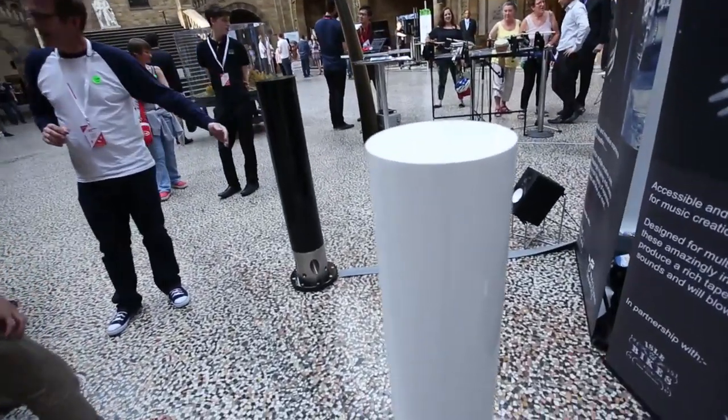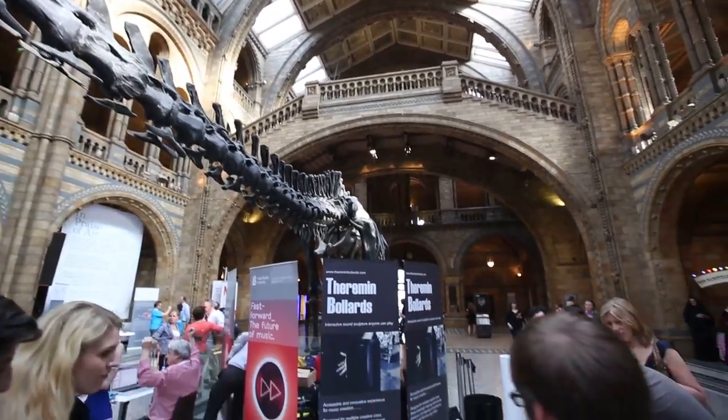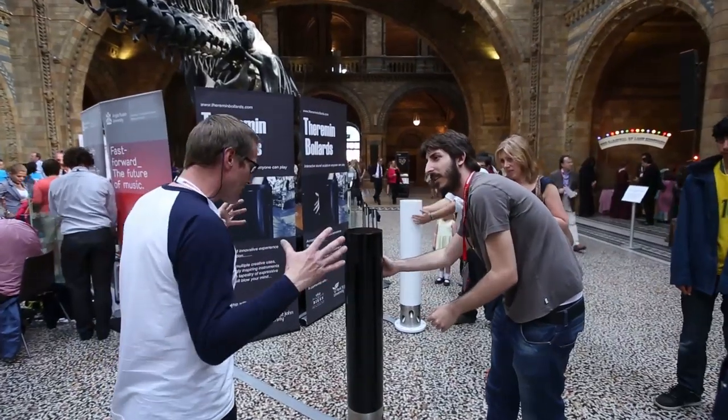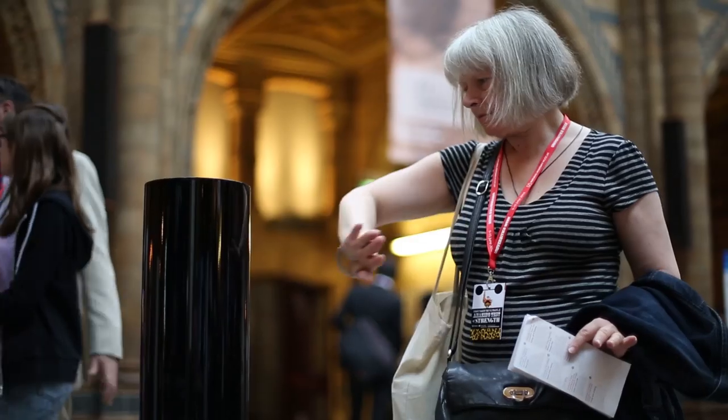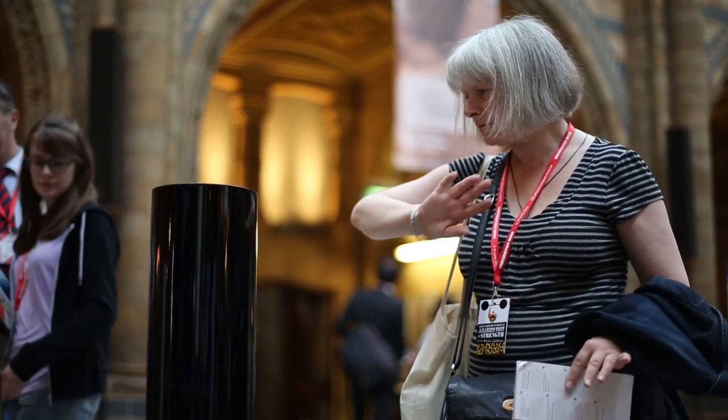The Theremin Bollard is essentially a 21st century theremin. It's a proximity device where it detects magnetic energy, so as you walk towards it and you break its magnetic field, you become essentially a capacitor. And the nearer you get to it, the pitch increases, so it starts low and then goes to high.